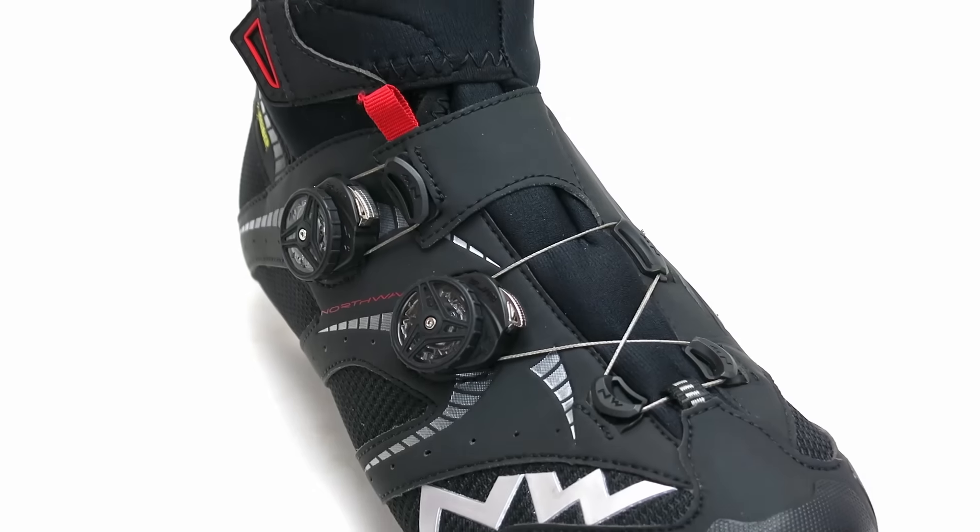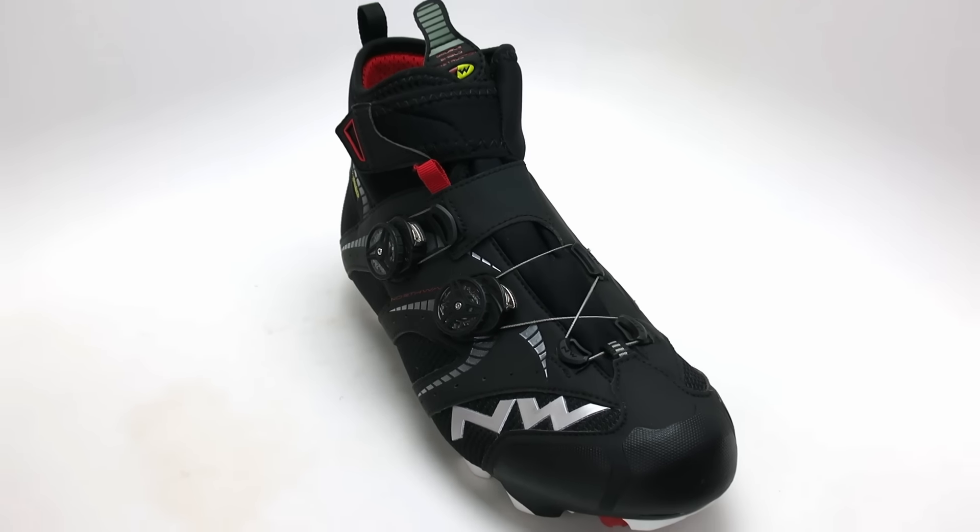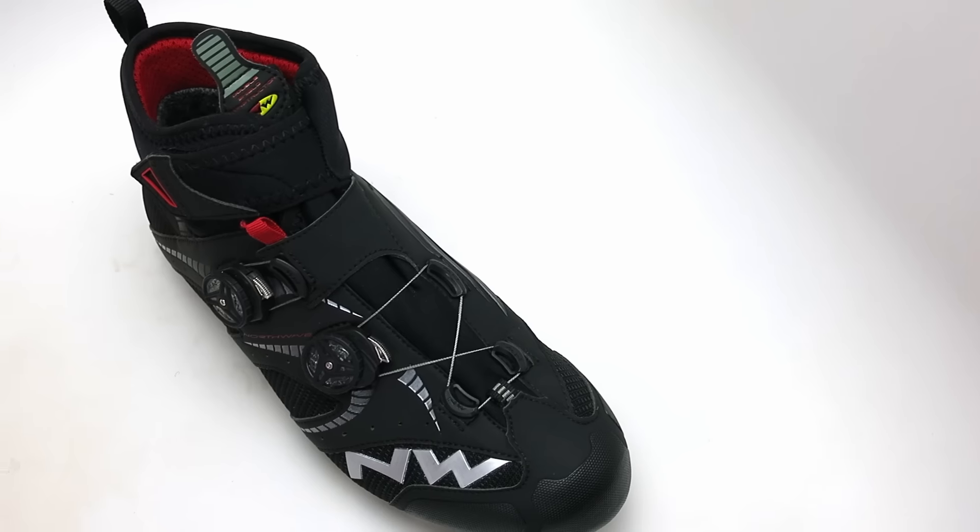Hi, this is Brand Cycling Fitness and today we're reviewing the Northwave Extreme Winter GTX Mountain Bike Shoes. When the temperatures plummet or you're riding through rain and mixed conditions, the Extreme Winter GTX has you covered.